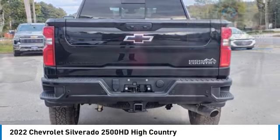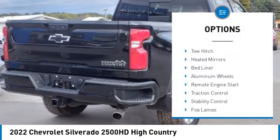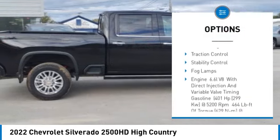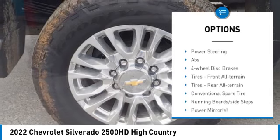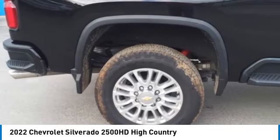Here are some of this vehicle's great options: 4-wheel drive, sliding rear window, tow hitch, heated mirrors, bed liner, aluminum wheels, remote engine start, traction control, stability control, fog lamps.